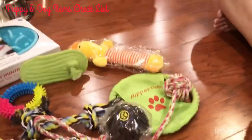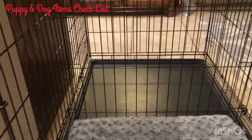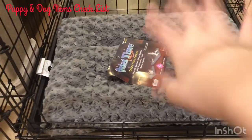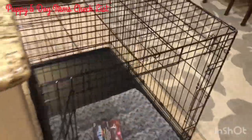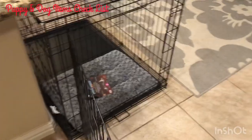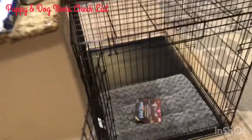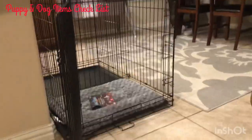Here is our crate — that's the bed insert I was showing you earlier. Joey is going to sleep in this. It has a divider so he gets just enough room for sleeping, rest, and quiet time. As you can see it's a big crate — you choose your crate size depending on your dog's size.